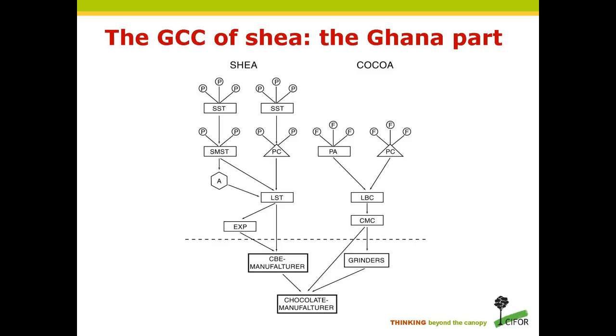The smaller part of the market comprises niche sectors such as the Body Shop in Anglophone countries and L'Occitane, a French company based in Provence, working in Francophone countries. There is a very strong split between the Anglophone and Francophone worlds in terms of sourcing and marketing these products. This section includes a schematic comparing the global commodity chains for shea and cocoa, showing some parallels and overlaps between the two.